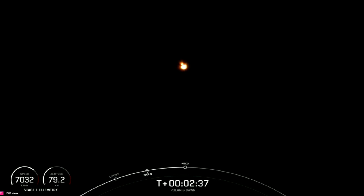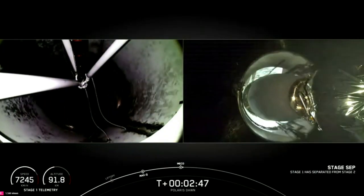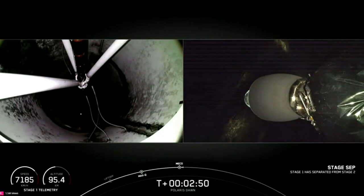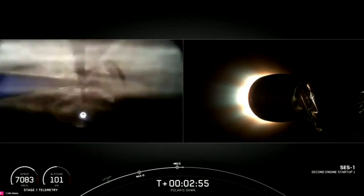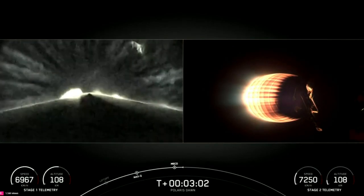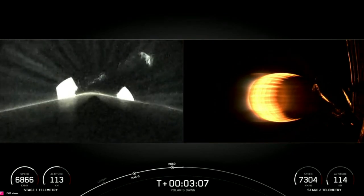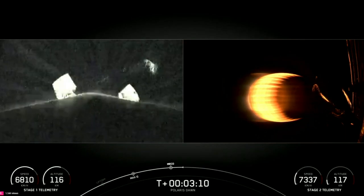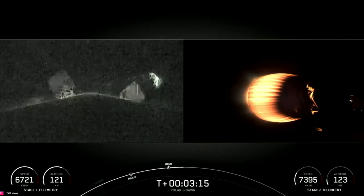Preparing for MECO. Main engine cutoff. Two Alpha. Stage separation confirmed. Copy, two Alpha. As you can tell by the cheers behind us and the views on your screen, the first stage booster is now on its way to attempt landing on Just Read the Instructions. Second stage there on the right-hand side of your screen.